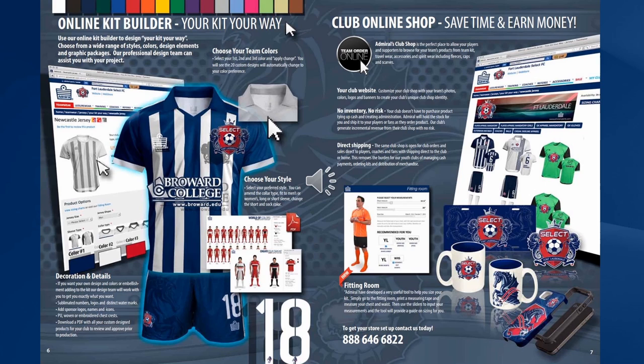Once you've approved your kit and placed your order, we'll create your online shop which will be completely customised to your logos, photos of your players and your club's identity. It's the perfect place to allow your players and supporters to browse for team products, team kit, travel wear, accessories, spirit wear and other items. What's best about the store is you'll earn money on all of the sales that you make in your online store.